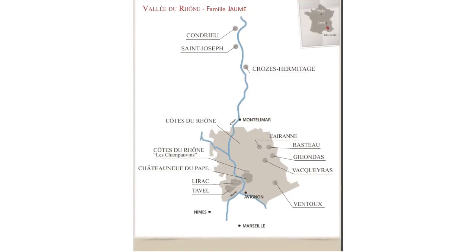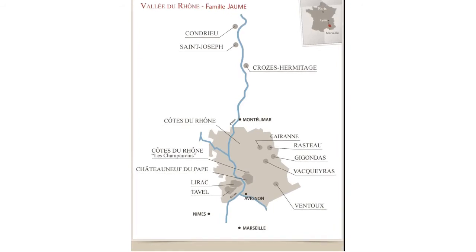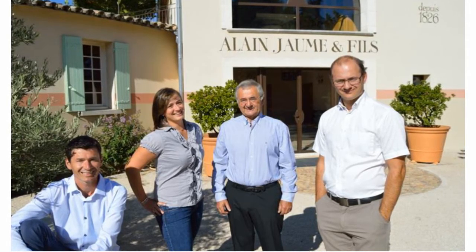These are the vineyards that are located right here where you see on the map, with the large brownish area being the entire Côte du Rhône region, and the sub-regions appearing within it.